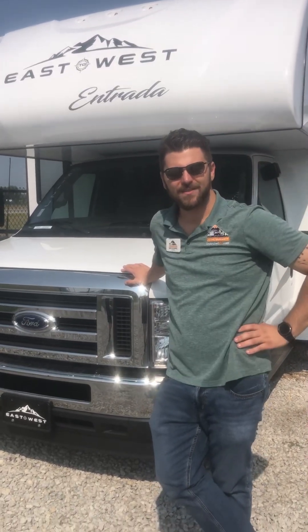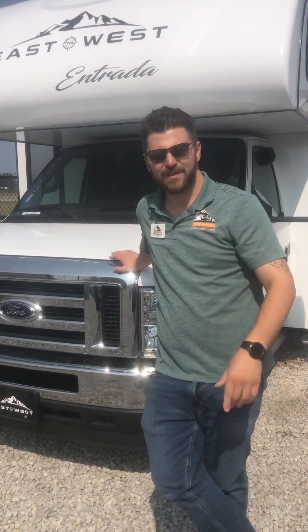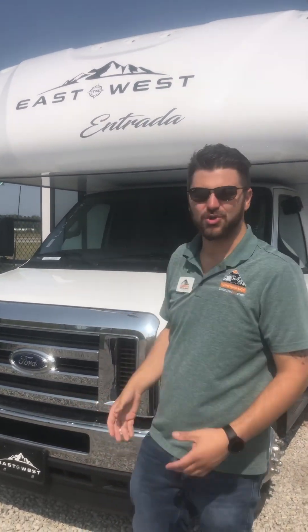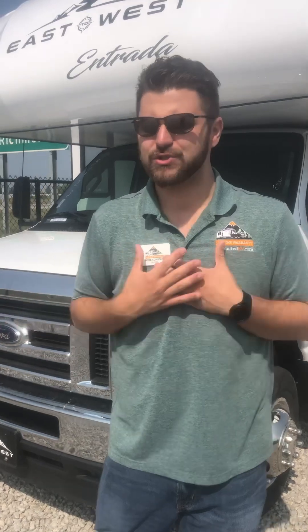Hey guys, this is Mike from over at Unlimited RV — Mike the RV Pro on TikTok. We're here to show you the East to West Entrada. We're super excited to show you what this thing has to offer. East to West is a newer company, but so are we, and we've partnered with them from the very beginning.